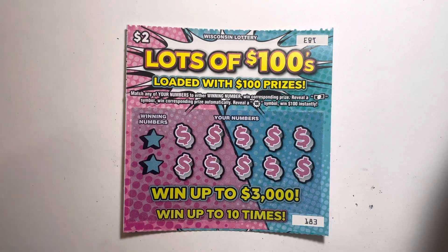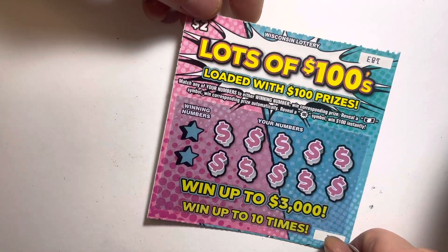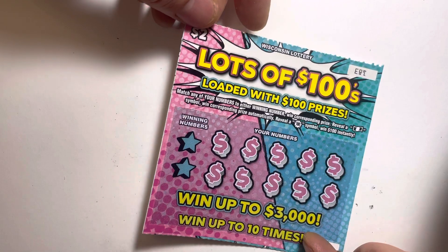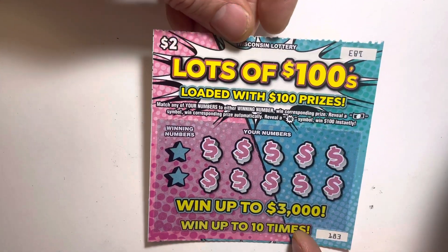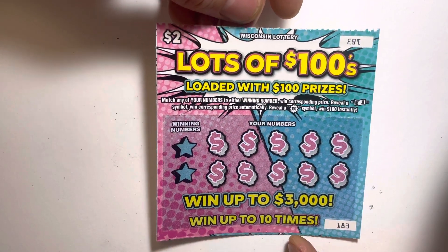I was visiting family over the Christmas break, and it seems to be a hot spot for buying lotto tickets. There are a lot of people there buying from the machines. This spot has several vending machines, which is nice, so there's plenty of choices.